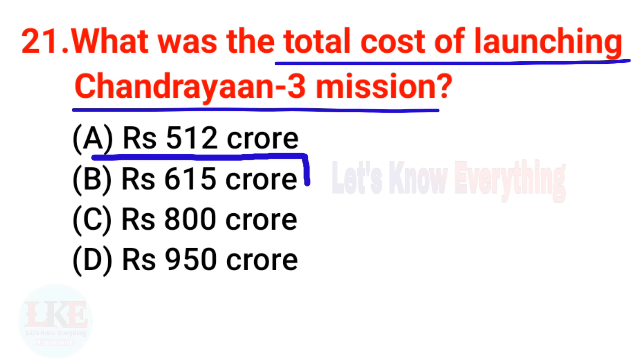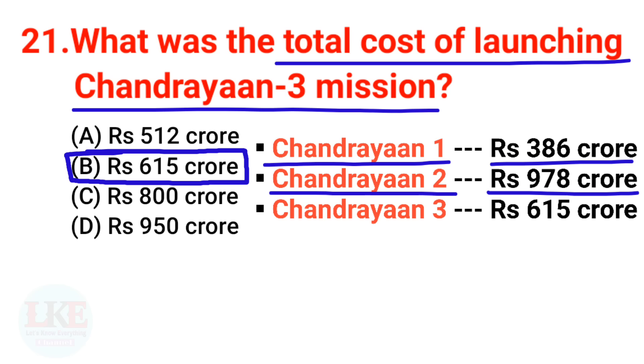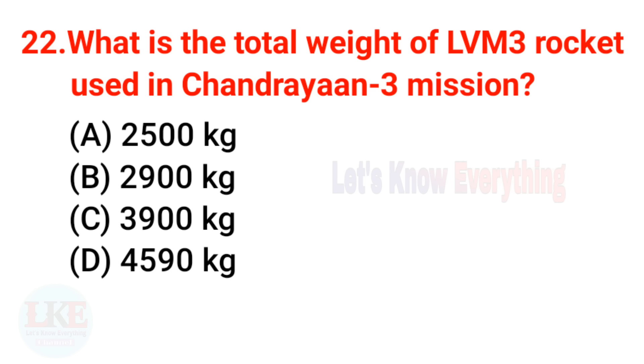Question 21: What was the total cost of launching Chandrayaan 3? The right answer is 615 crore rupees, or 75 million US dollars. For reference, Chandrayaan 1 cost 386 crore, Chandrayaan 2 cost 978 crore, and Chandrayaan 3 cost 615 crore.